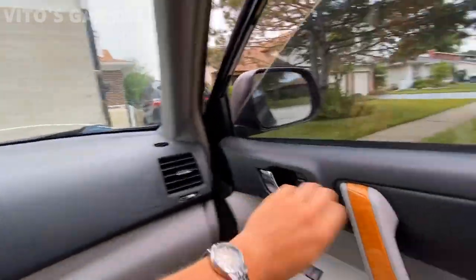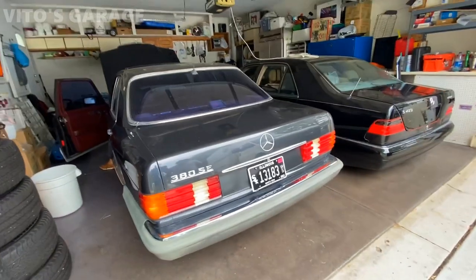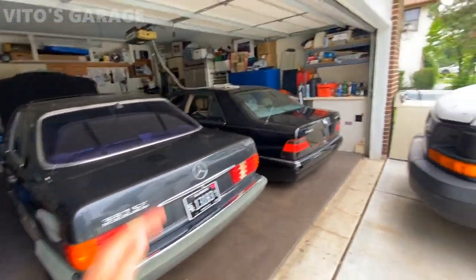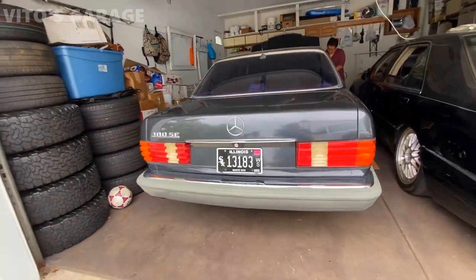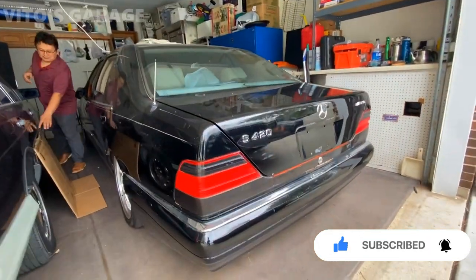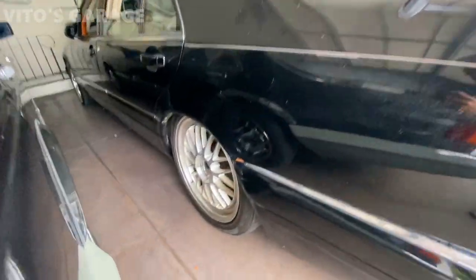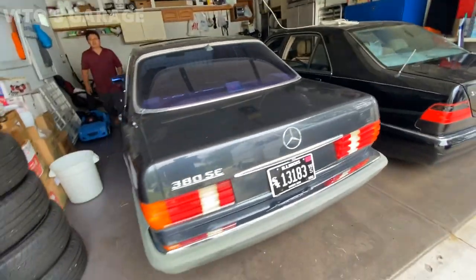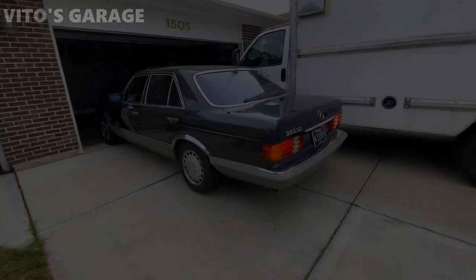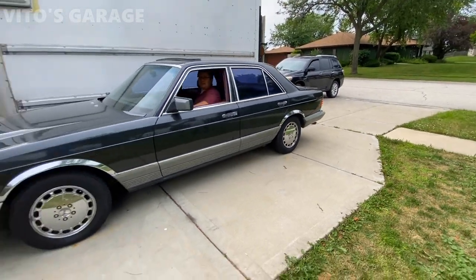There's something crazy in the garage. Look at this — this is another classic Mercedes enthusiast with an amazing W126 380 SE. What a beauty! And this is an amazing W140 S420 — what an amazing car. Look at the wheels, they're so cool. So classy, so awesome — what a beautiful car.